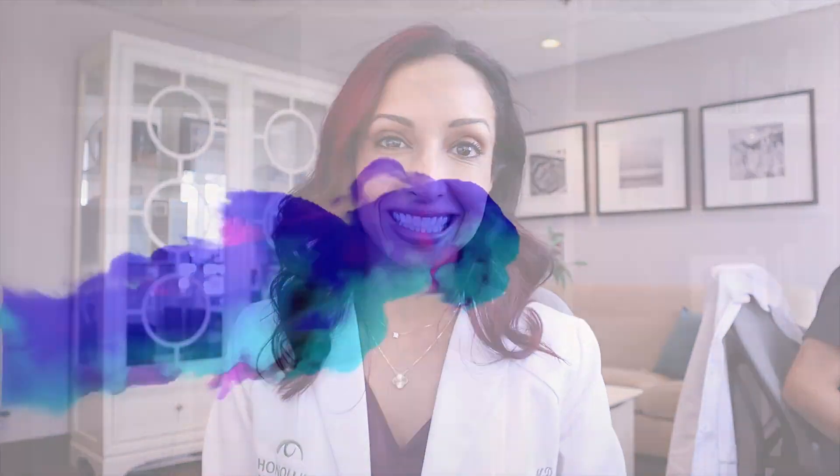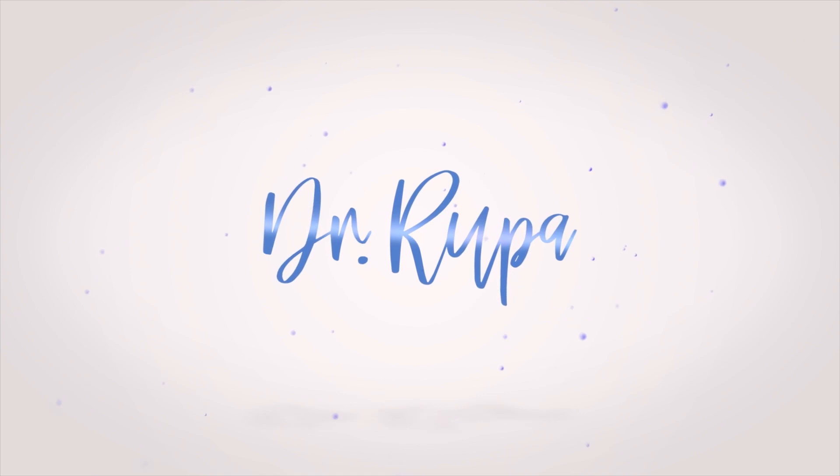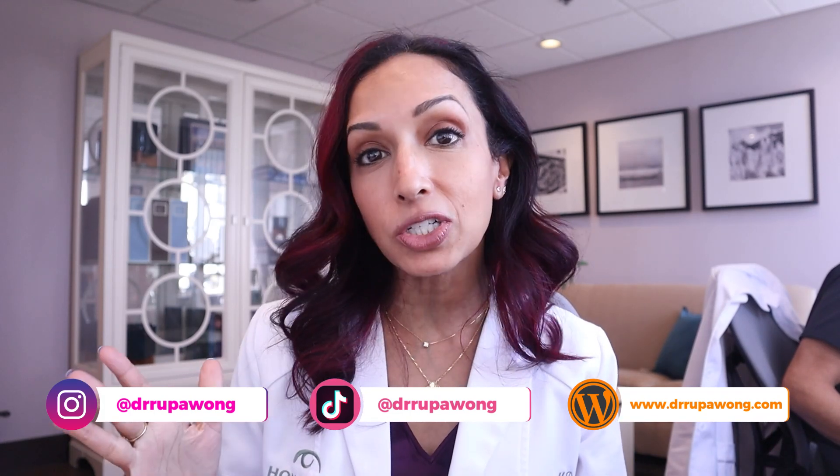Hi everyone, Dr. Rupa here. We are going to be talking about lash serums and pregnancy. So if you want to have luscious long lashes in pregnancy and you're not sure what to use, keep watching. Welcome back everyone. I am Dr. Rupa Wong. I'm a board-certified ophthalmologist and on this channel we talk about eye health, pediatric eye health and misaligned eyes, and then my passion which is eye makeup health.